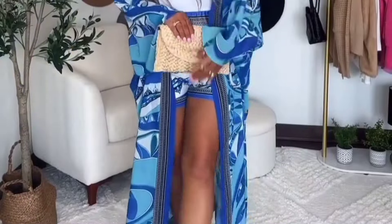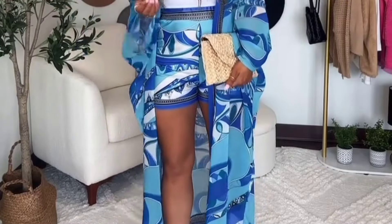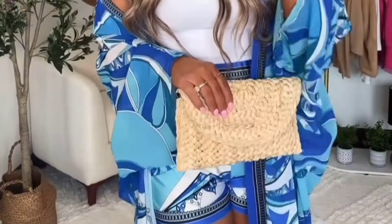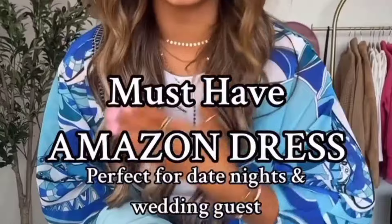For our final look — I love it. I'll put this whole look on my Amazon storefront. I love you guys so much — follow me and like this video and come back for more. Bye!